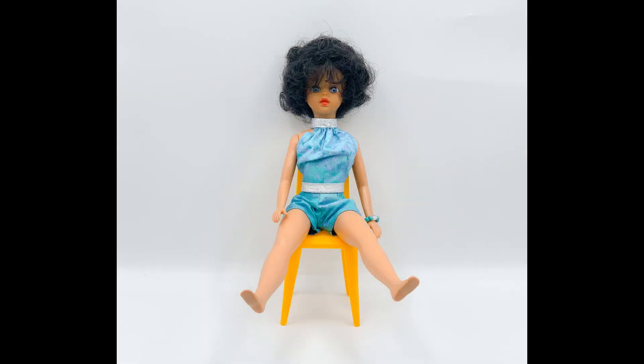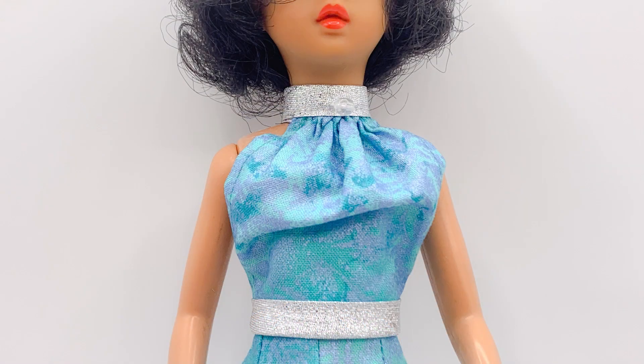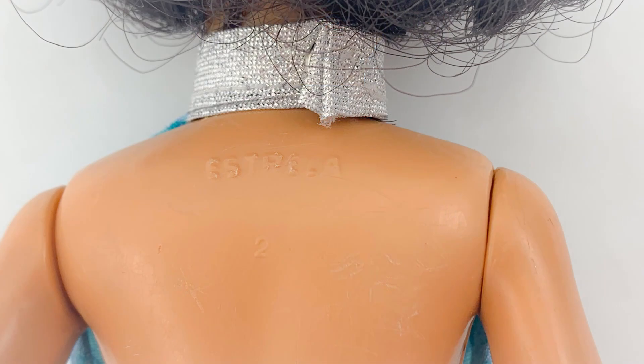Susie's legs are a little loose, but she can still stand and sit. The outfit Susie is wearing is called the Feeling Fabulous outfit. It consists of three pieces: a turquoise halter top with silver straps and trim. There is a see-through bead attached to the centre of the neck strap, and the straps are secured with snaps. You can see markings on her back.